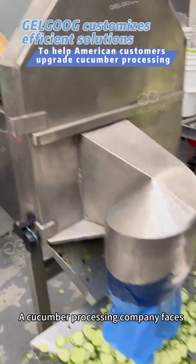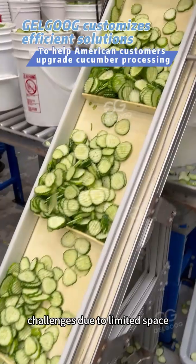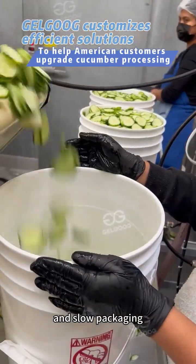In the United States, a cucumber processing company faces challenges due to limited space, material loss, difficult cleaning, and slow packaging.